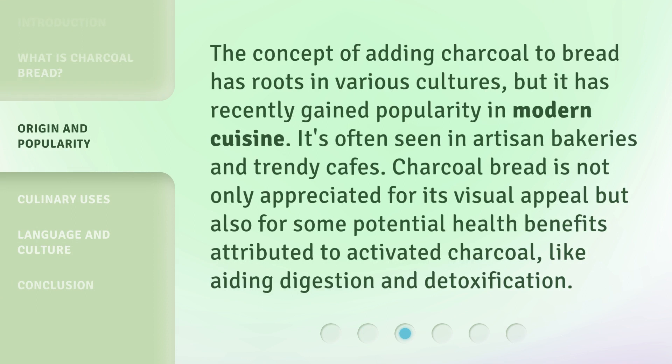The concept of adding charcoal to bread has roots in various cultures, but it has recently gained popularity in modern cuisine. It's often seen in artisan bakeries and trendy cafes.